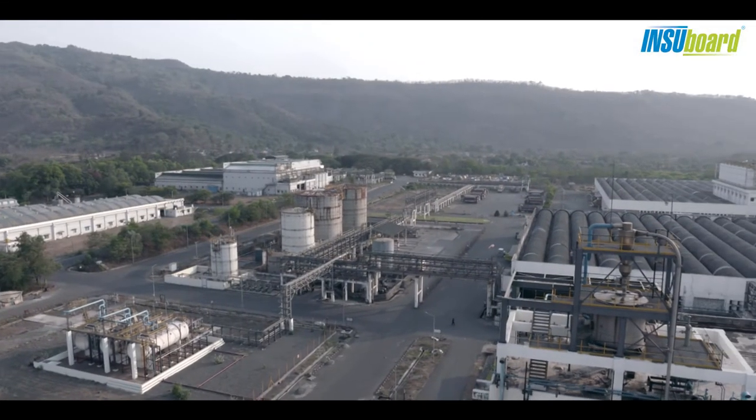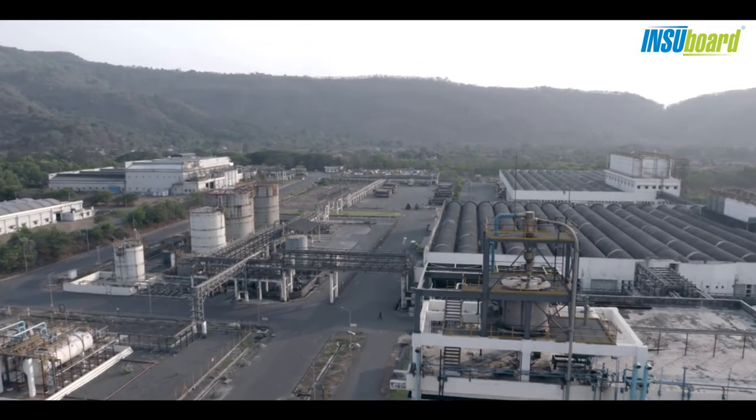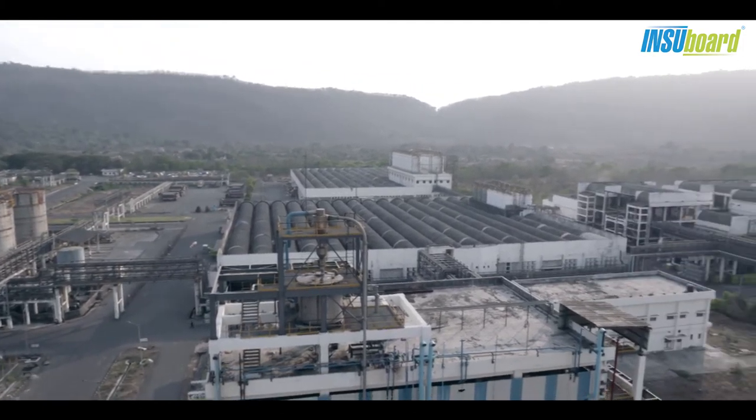Supreme Petrochem Limited. Your home, energy bills, and our environment — we protect all.